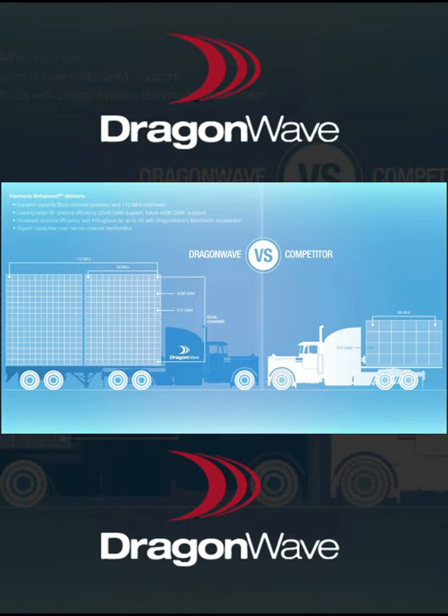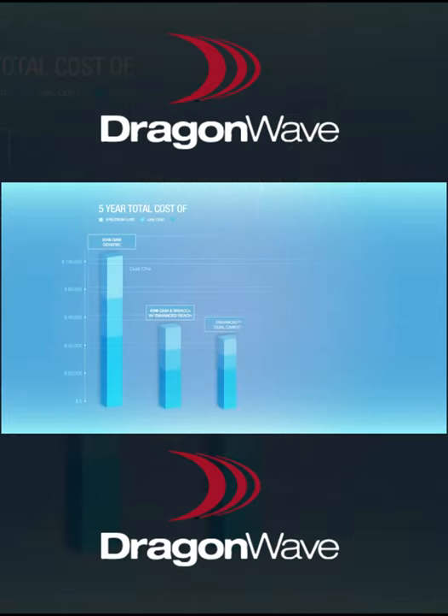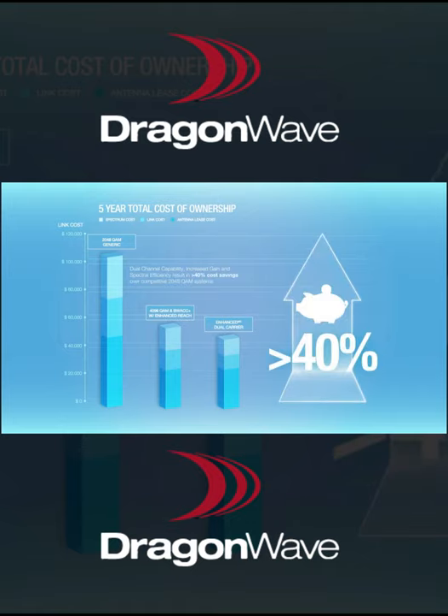This combination of features enables capacities that can exceed 6 Gbps in wide channels and greater than 1.25 Gbps in a single 28 MHz channel using the software upgrade to MIMO. In addition, increased spectral efficiency reduces licensing costs and can improve total cost of ownership by over 40%.